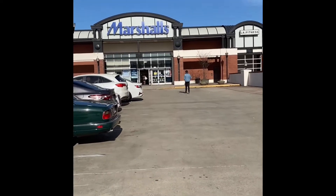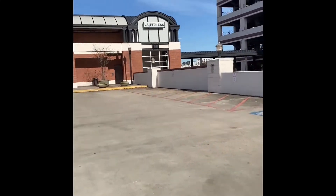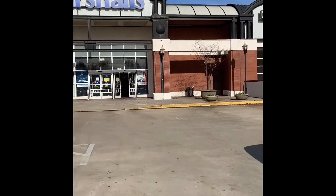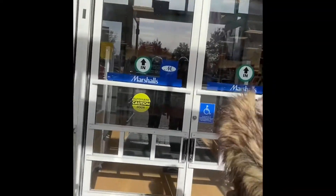Alright guys, so today we are down in Buckhead and we are going over to Marshall's. I got my girl Fifi with me, she's got a cute evil eye mask on. We are basically going into Marshall's to see what we can find. We just left TJ Maxx — I hate I didn't vlog that — but I'm gonna at least bring you guys into Marshall's and see what goodies we can find. This is a good Marshall's we like coming to, in Buckhead and Sandy Springs.